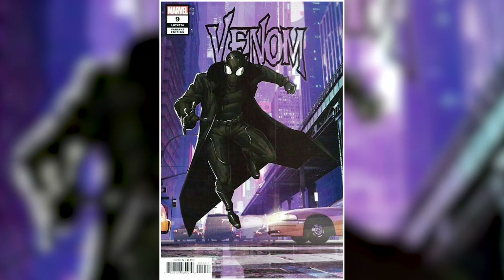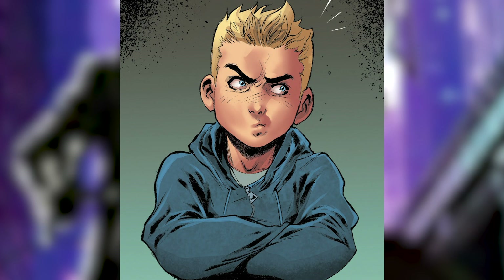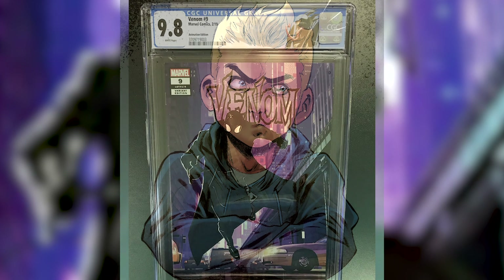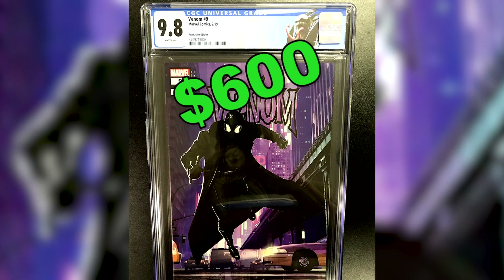Number 7: Venom number 9, the Animation Variant. This book features the first full appearance of Eddie Brock's son, Dylan Brock. This book has a 1-in-10 ratio and can sell for $600 in a CGC 9.8 grade.